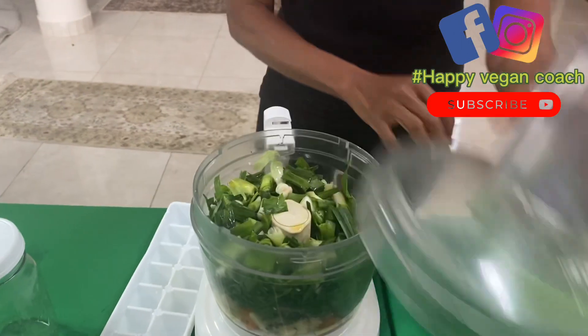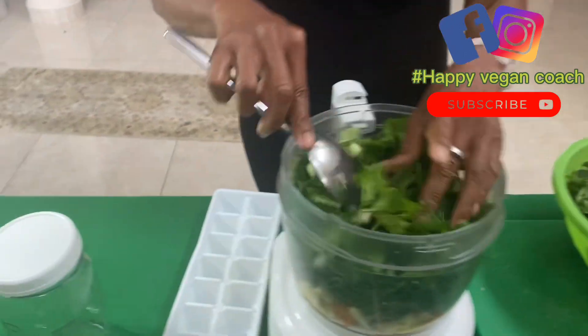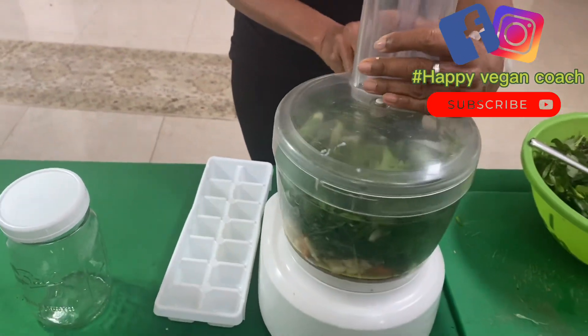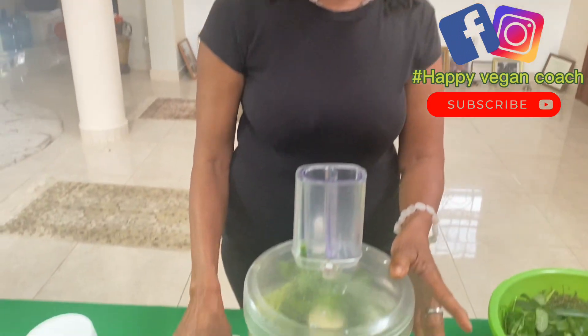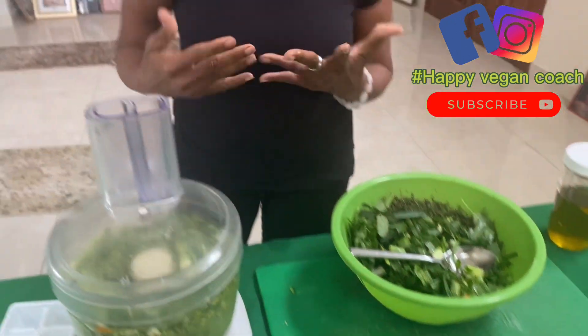I can put some more herbs in it to keep it green and nice. The thing I like is that when you put it inside that tray, it has like 14 boxes, so it can last you like 14 days — 14 days of spice. We can let this run for like two minutes, and then after it becomes really smooth, you put it in the tray.